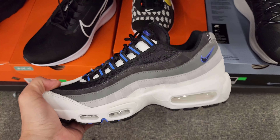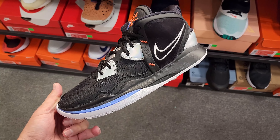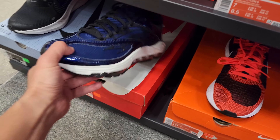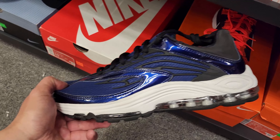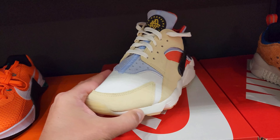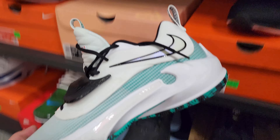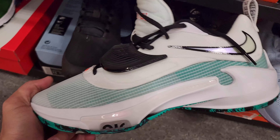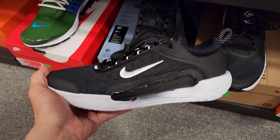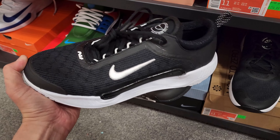Moving on to size 10 — got some Kyrie Infinities, Kyrie Eights, but those are retail. Air Max going for $110, that's a low discount. Huaraches $125 — pretty dope colorway, nice materials. Size 10.5 Zoom For Threes going for $110. Some Zoom Court NXT hard courts for tennis, $130 for these. They look very similar to basketball sneakers but they're low top.